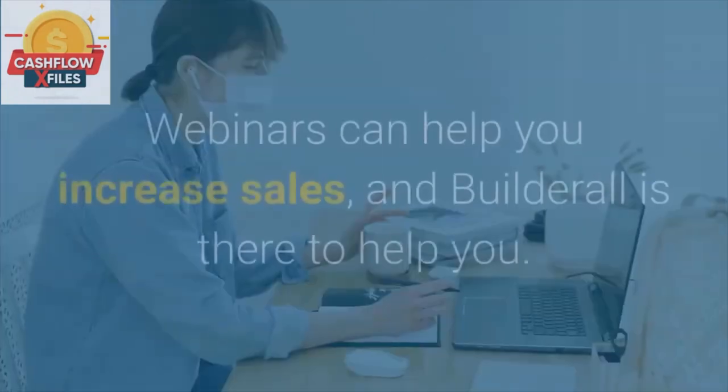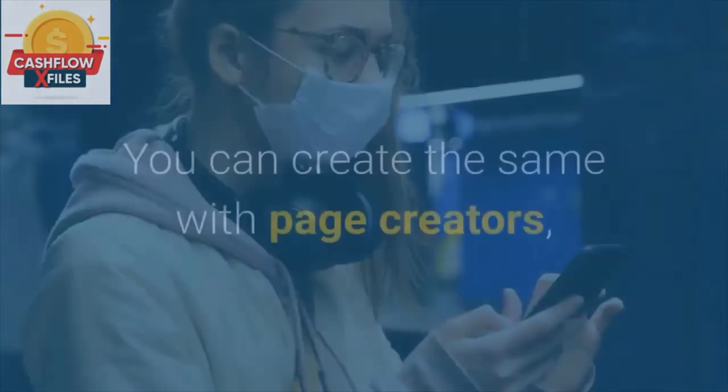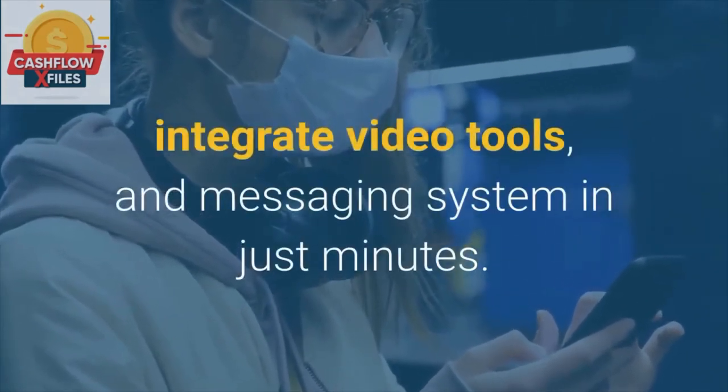Webinar Hosting. Webinars can help you increase sales, and Builderall is there to help you. You can create the same with page creators, integrate video tools, and a messaging system in just minutes.